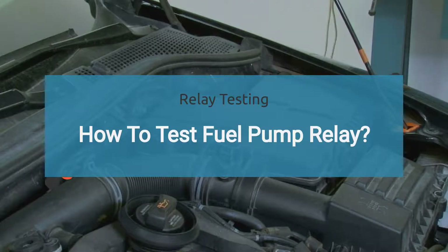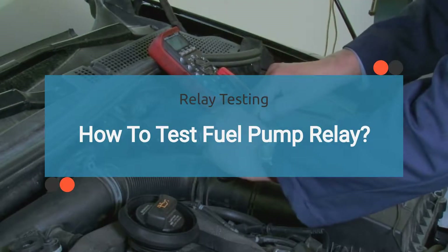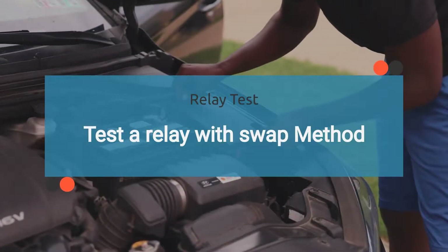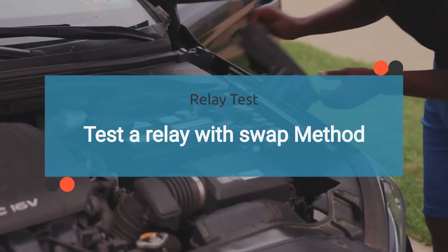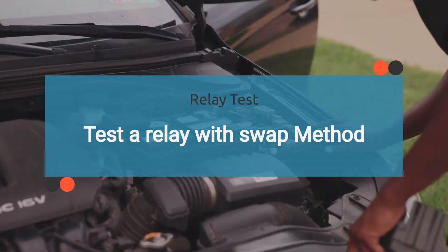Now the most crucial part is testing the fuel pump relay to confirm the issue. Testing a fuel pump relay involves different procedures depending on the tools and equipment available. The first method is the swap method. Swapping relays is one of the easiest and most popular methods for testing a relay, especially when you need to test a relay without a multimeter. It's a practical way to quickly determine if the relay is the source of the problem.